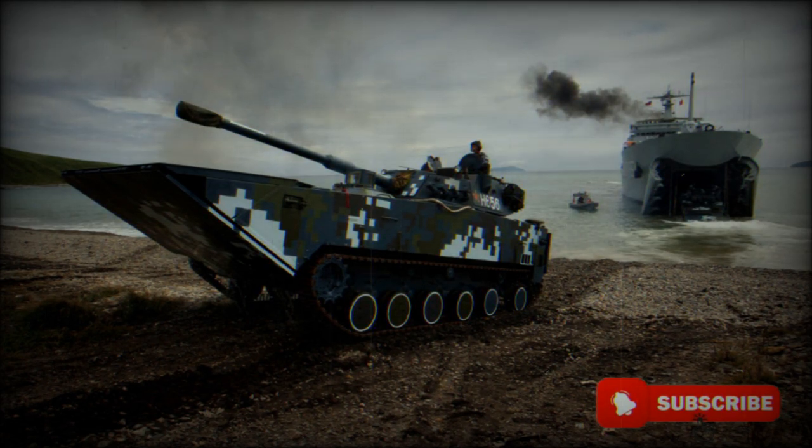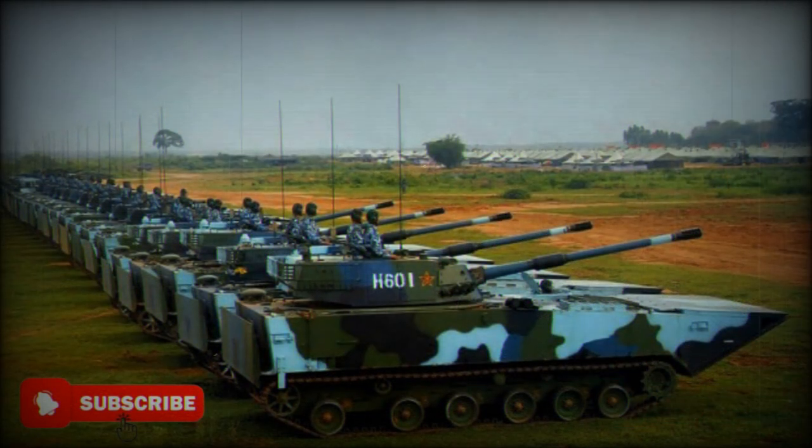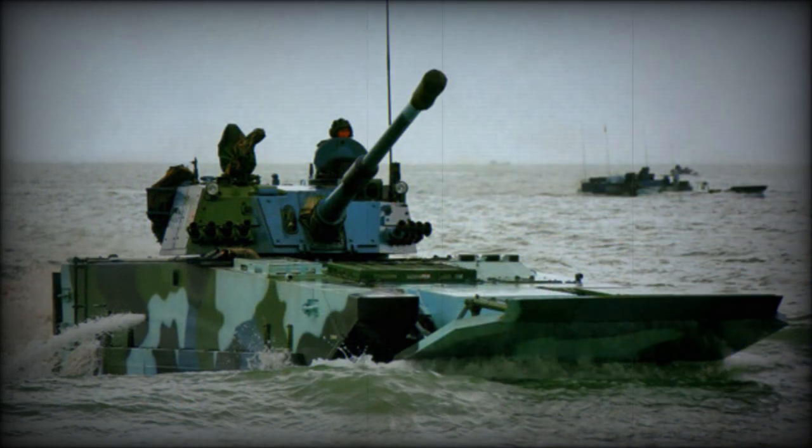The tank is armed with a fully stabilized 105mm rifled gun — the same gun found on the Type 63A amphibious tank. This gun is loaded manually and has an effective range of over 2000m against armored targets. It is speculated that its HEAT round penetrates around 460–500mm of steel armor.